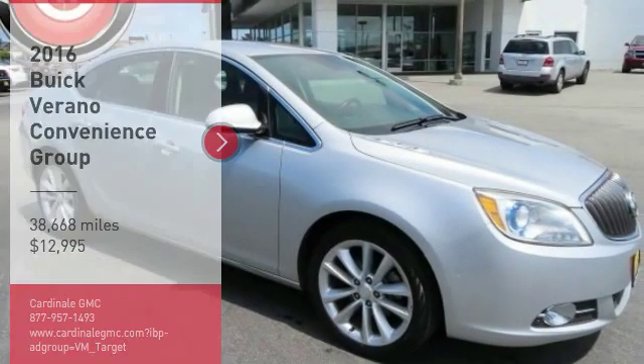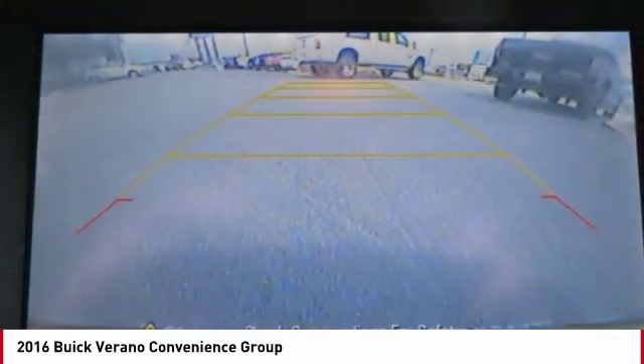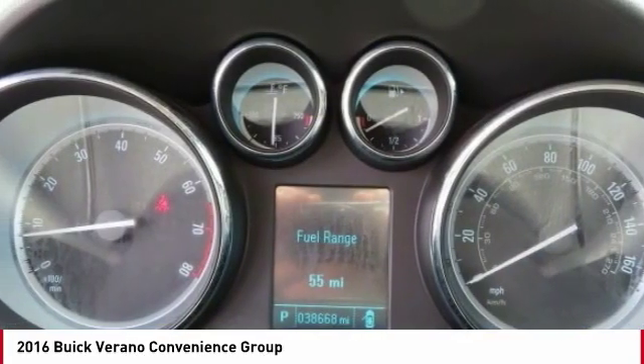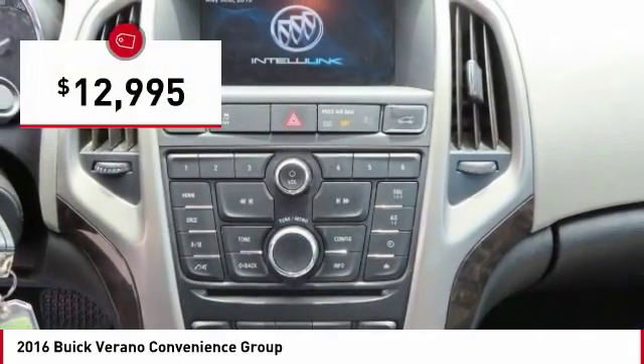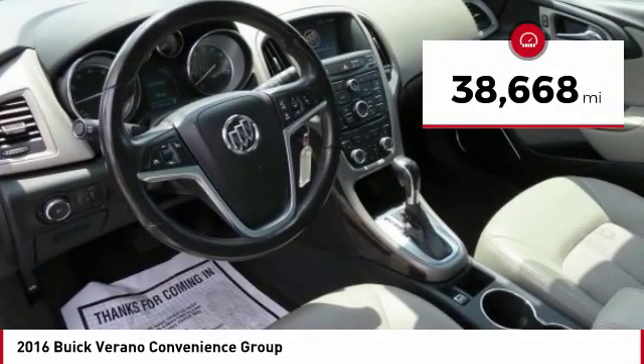Take a ride in the 2016 Verano. The Buick Verano is a compact car built on the Delta II platform, designed and built from the ground up with the idea of it being a Buick, and is priced below $15,000. This vehicle has less than 40,000 miles.